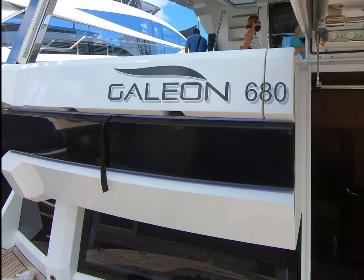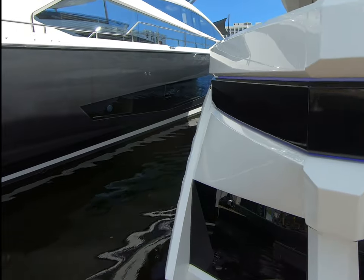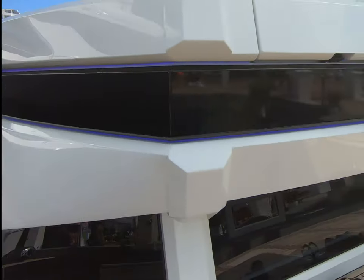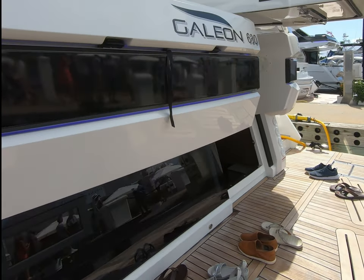This is the Galleon 680. We're at the Lorddale show. I'm going to start right here on the bathing platform — a high-low bathing platform.